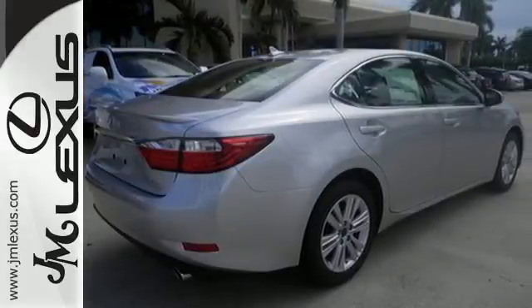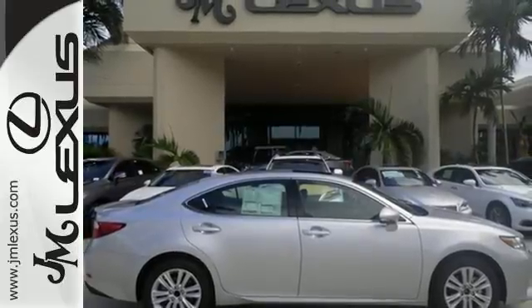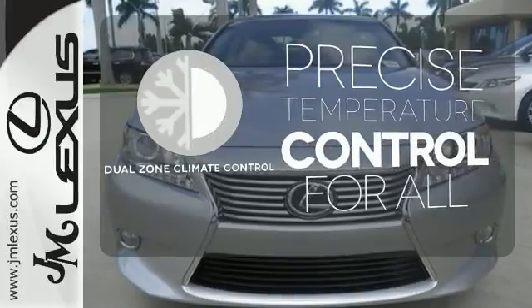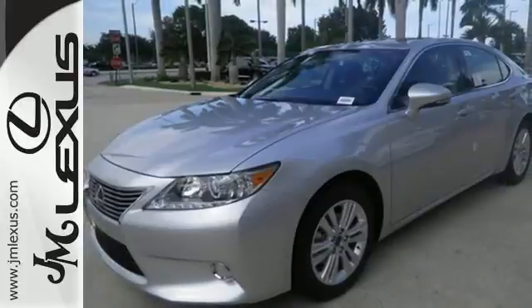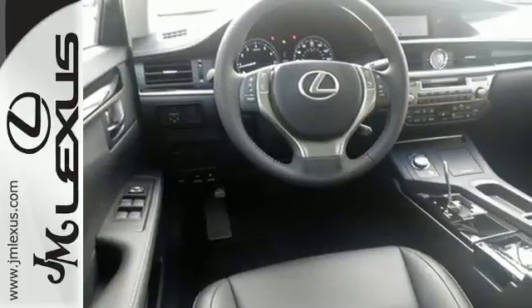Convenience is key with the remote keyless entry, power front seats, climate control, and integrated garage door transmitter. No one will complain about the temperature with dual-zone climate control. Stop in today and test drive the capability of this Lexus ES350.